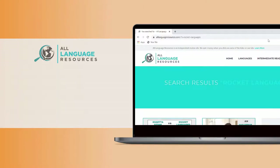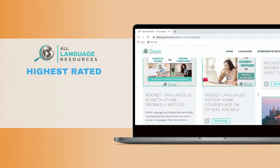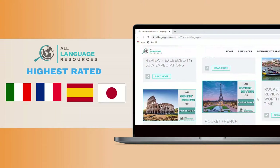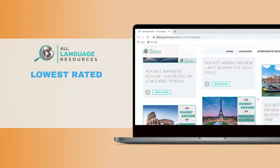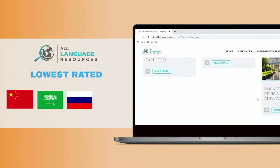We've reviewed 10 of the Rocket Languages courses. The courses rated highest are Italian, French, Spanish, and Japanese. In the middle are German and Korean. Courses that probably aren't worth your time and money are Chinese, Arabic, Russian, and Portuguese.